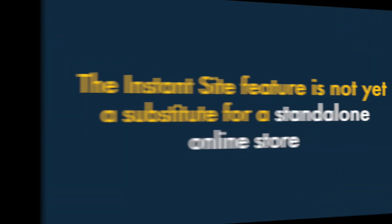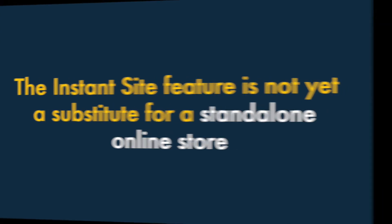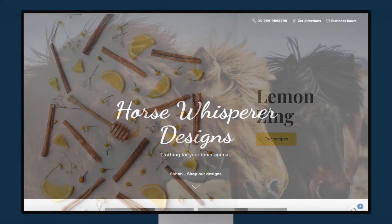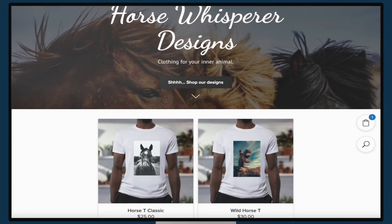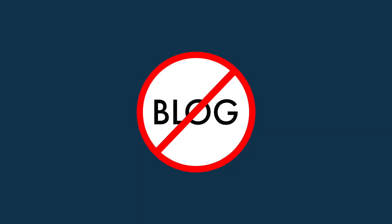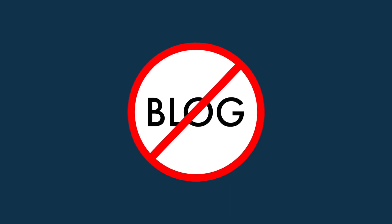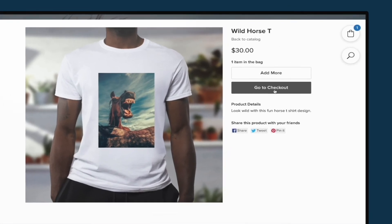Five. The Instant Site feature is not yet a substitute for a professional, stand-alone store. While Ecwid's Instant Site feature is definitely useful in some contexts, it's no substitute for the sort of stand-alone store that you can build with BigCommerce or Shopify. It only lets you create one page on your site, and, significantly, it doesn't come with professional blogging tools. Since blogging is usually a key part of attracting traffic to a website, this omission puts sites built without the feature at a disadvantage.